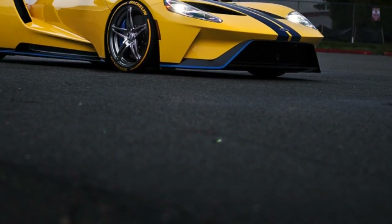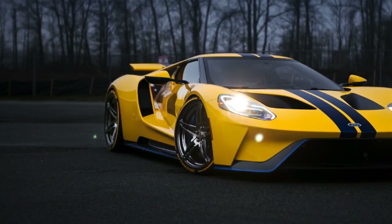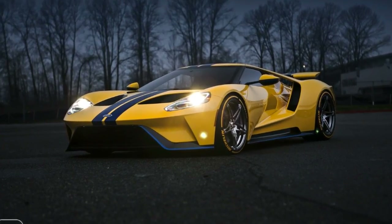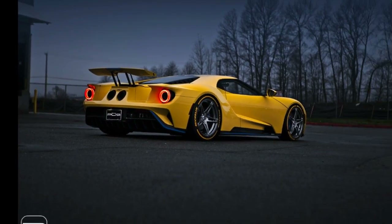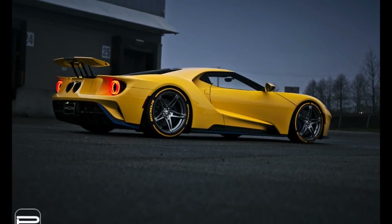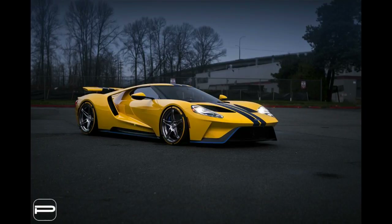According to the company, its wheels measuring 20x9 and 20x12 inches front and rear respectively, finished in Lumiere Grey, are engineered from aerospace-grade 6061 T6 forged aluminum and are compatible with OEM tire pressure monitoring sensors. The custom rims shod in high-performance Michelin tires with a yellow stripe suit the car perfectly, and the shade contrasts the vibrant yellow paint job of this particular GT.